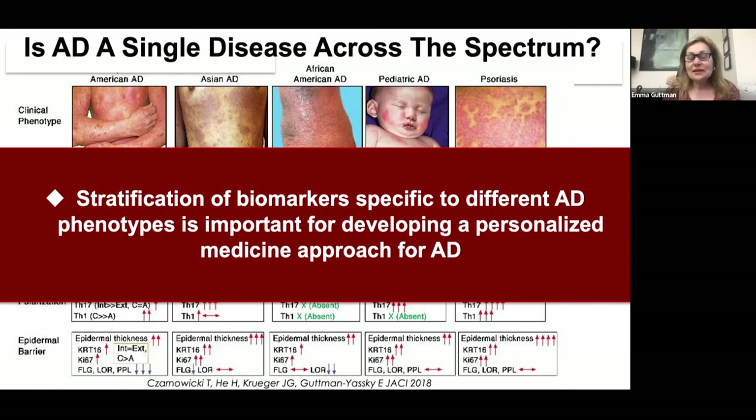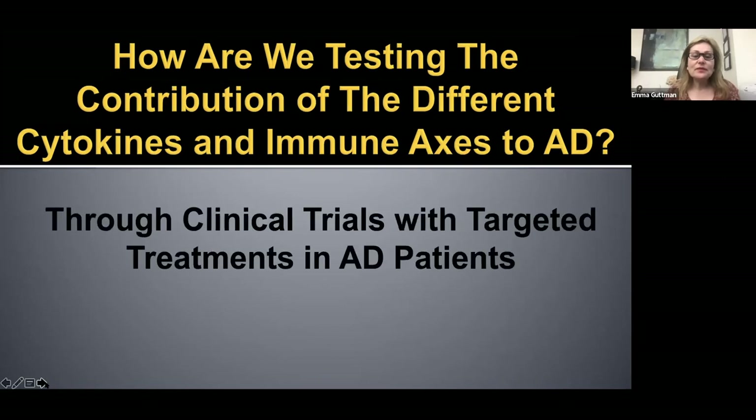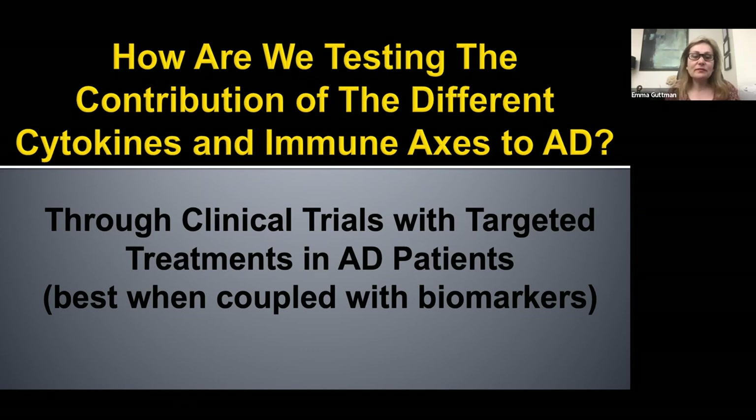Stratification of biomarkers specific to the different atopic dermatitis phenotypes will be important for development of a personalized medicine approach in atopic dermatitis, and I think we are heading towards that direction. We are testing the contribution of different cytokines and immune axes through clinical trials with targeted treatments, which are best when coupled with biomarkers, either skin or blood or both.